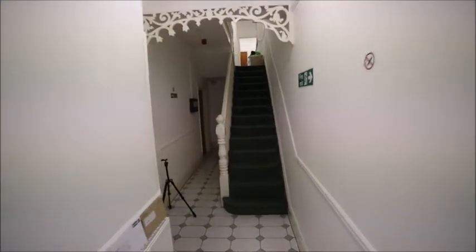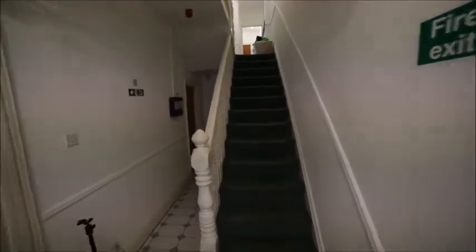Entering the property we have a corridor in front of us, stairs up, and here we have two rooms — room number one and number two.